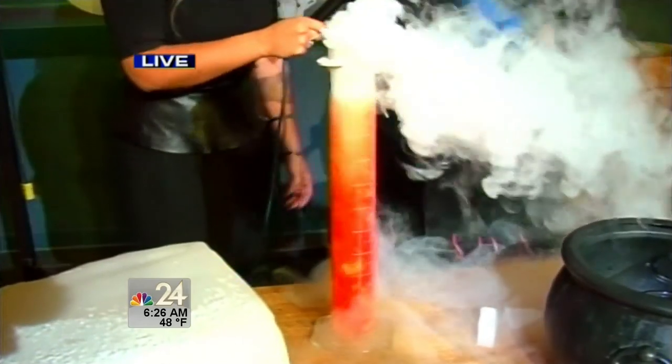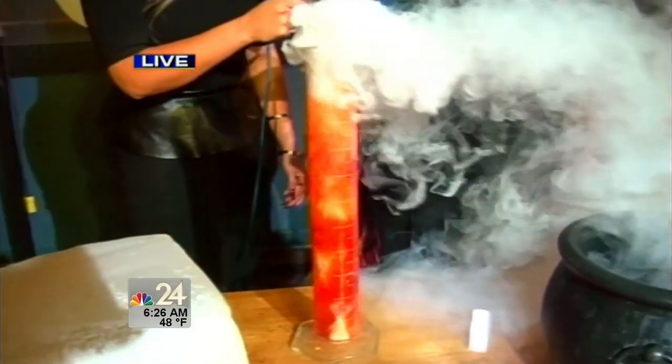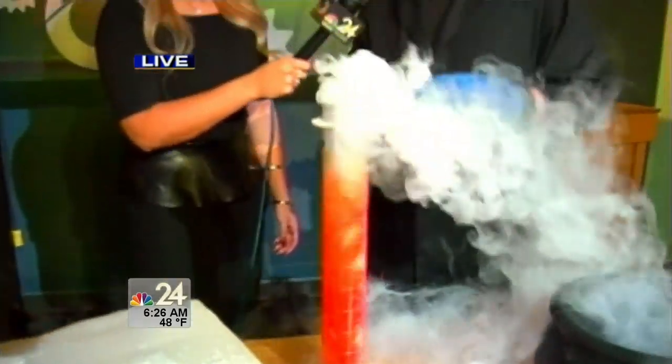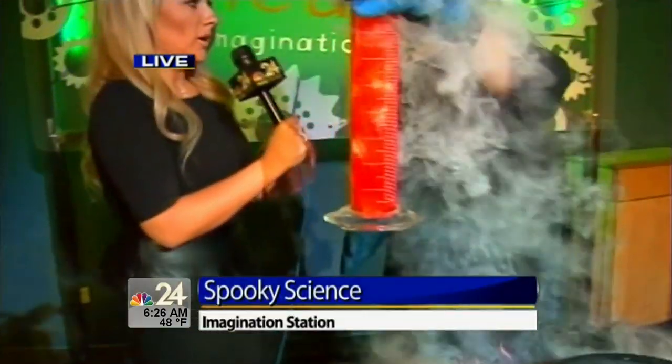My water is actually getting really acidic, and this is a huge problem for the environment because dry ice is 100% carbon dioxide. This is showing what happens when carbon dioxide gets into our atmosphere and then leaks into our oceans — it actually makes our oceans acidic, which is really bad for fish, coral reefs, and things like that. That's what I love about these experiments; you learn so much as well.